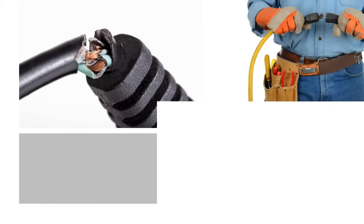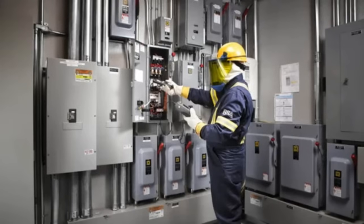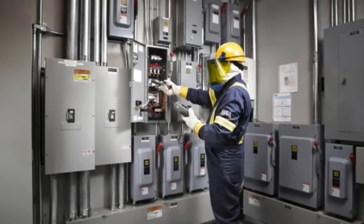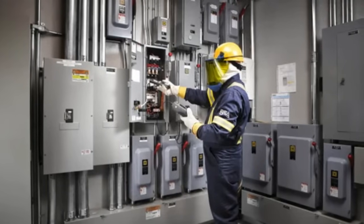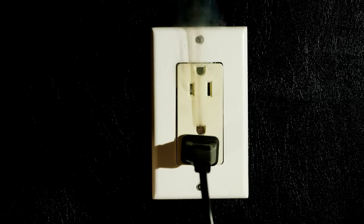Regularly inspect electrical cords, tools, and equipment for signs of damage. Listen for unusual noises — buzzing or crackling sounds near electrical equipment can indicate faulty wiring or connections. The smell of burning plastic or rubber can signal overheating or an electrical fault.